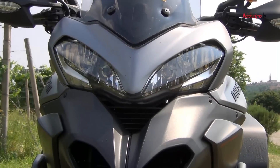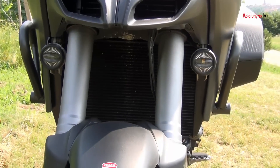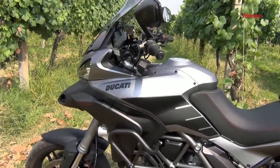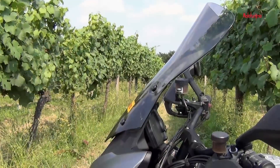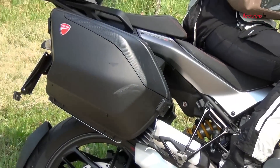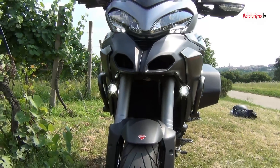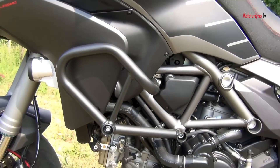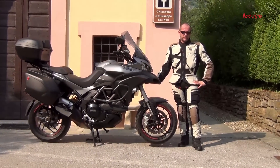Lo scorso settembre siamo andati a Bilbao a provare il modello nuovo del 2013, che è stato arricchito dalle sospensioni elettroniche Skyhook. Ora nella famiglia Multistrada arriva la S Gran Turismo. Sulla Gran Turismo arriva un parabrezza maggiorato, una sella pilota comfort, valigie più grandi con una capacità di ben 73 litri, faretti di profondità e utili tubolari paracarena in caso di cadute a moto ferma. Con questa Ducati Gran Turismo siamo pronti per fare veramente il giro del mondo.